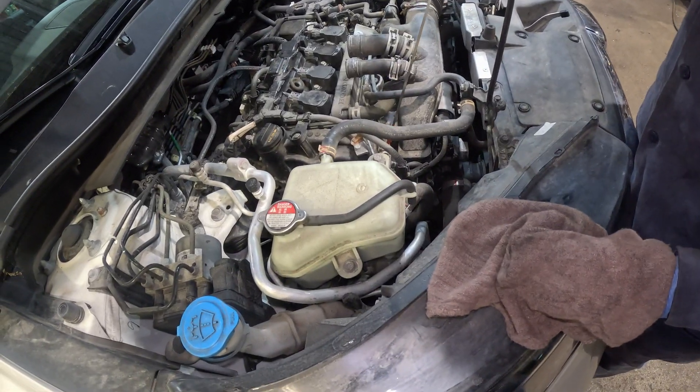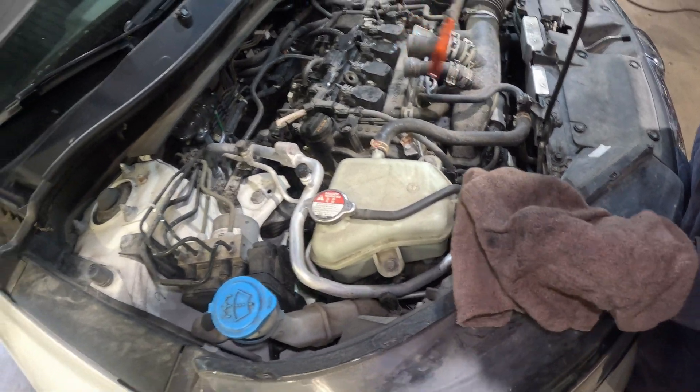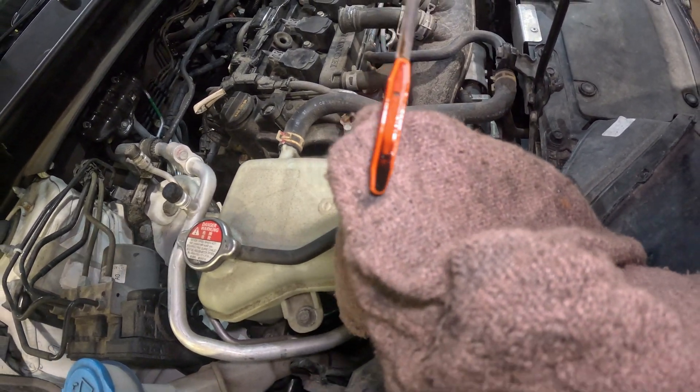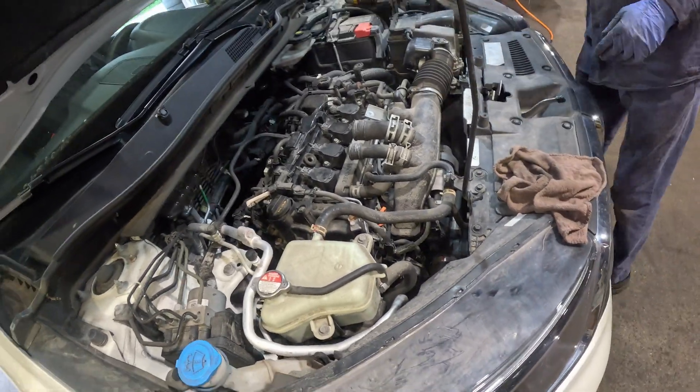Pulled out the dipstick, cleaned it up, and now putting it in. Oil is lower than needed and looks very dark. We're changing the oil as well, but that's probably not the main reason.